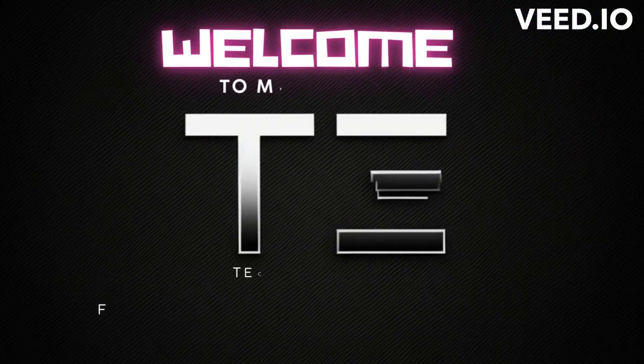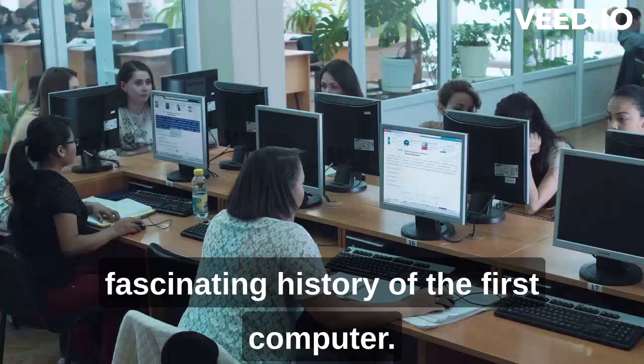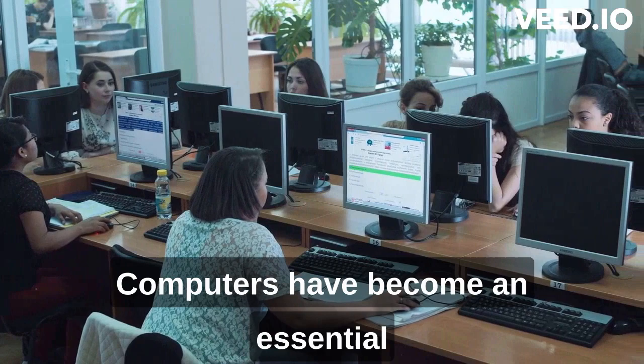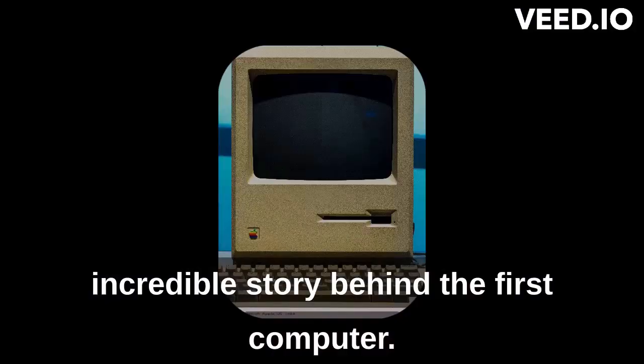Welcome to Technical Space. Hello everyone, in this video we'll be exploring the fascinating history of the first computer. Computers have become an essential part of our daily lives, but do you know how it all started? Let's dive in and discover the incredible story behind the first computer.